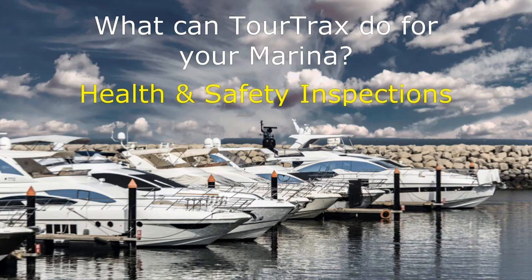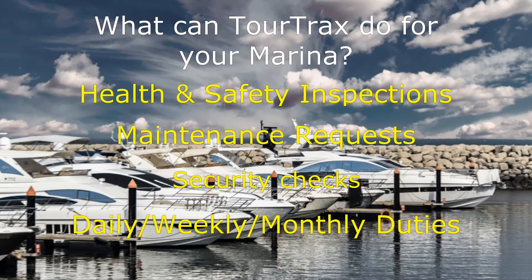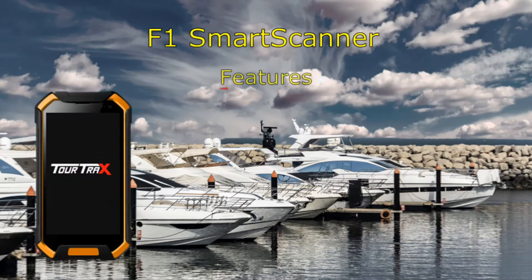TourTrax makes it very easy to transition from clipboards, logbooks, and paper-based checklists to an efficient mobile app that can run on any modern smartphone or tablet. Using the latest in technology,